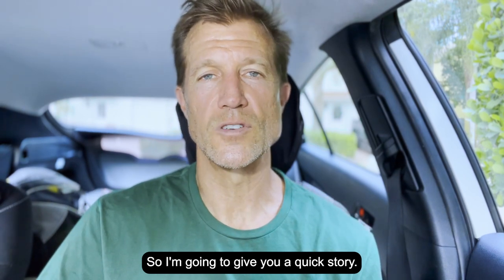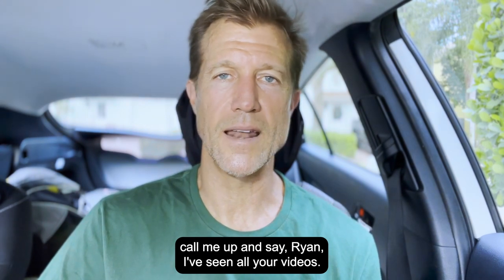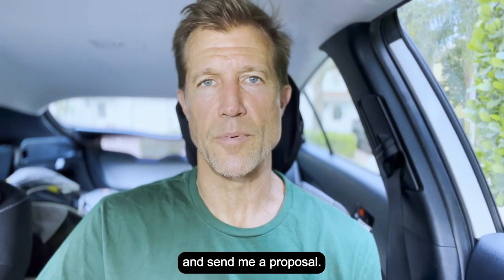I'm going to give you a quick story. This is what happened about eight months ago. I had a prospective client call me up and say he'd seen all my videos, they look great, and that I obviously know what I'm talking about. He asked me to send him a proposal.